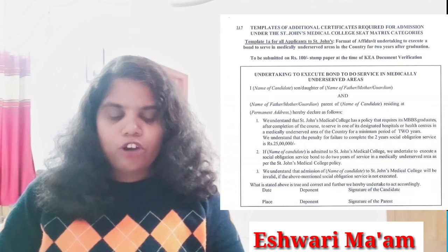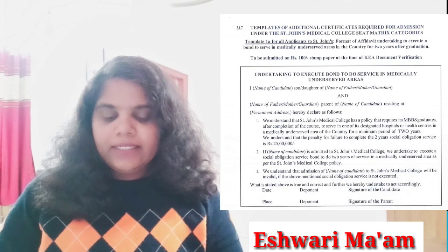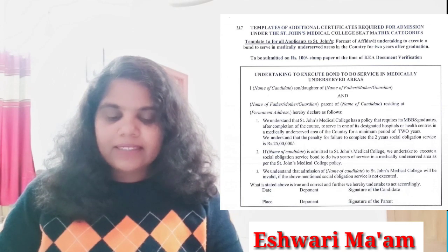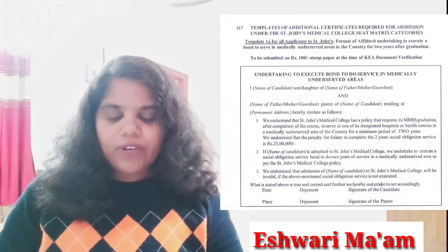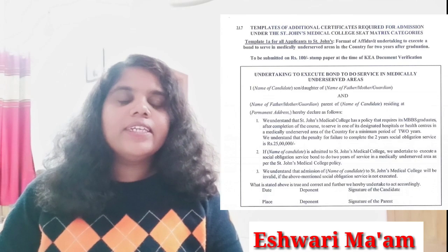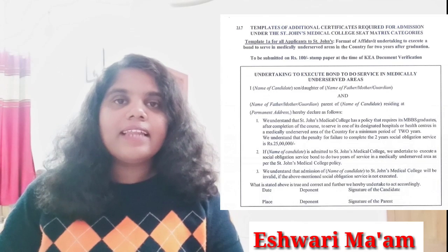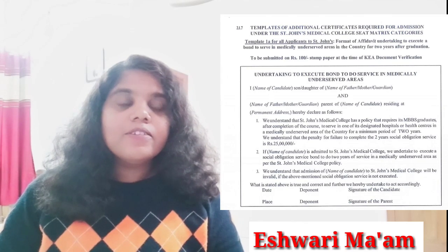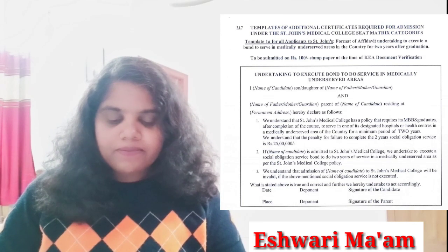The bond must be submitted on a ₹100 stamp paper at the KEA document verification. The bond should include the candidate's name, name of father, mother, or grandparent. An important condition: if you do not serve in an underserved area for two years, you have to pay a penalty of ₹25 lakh rupees. Students, underline this — ₹25 lakh penalty. Make a note of this.